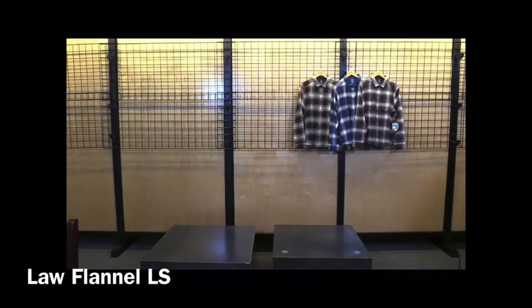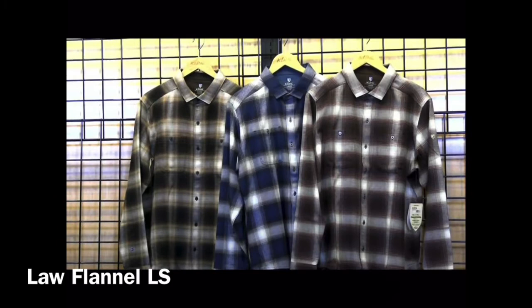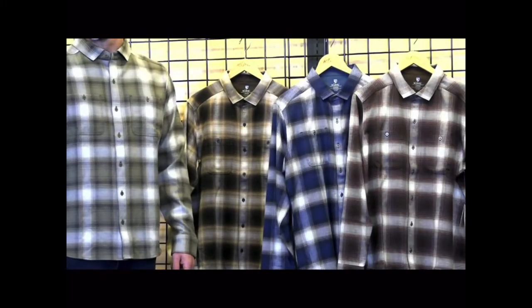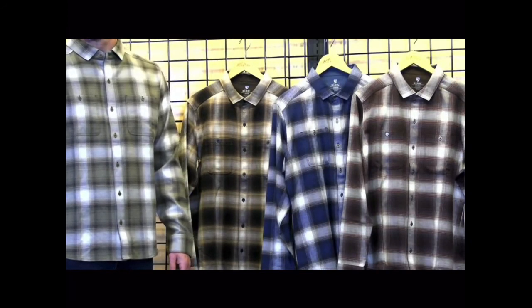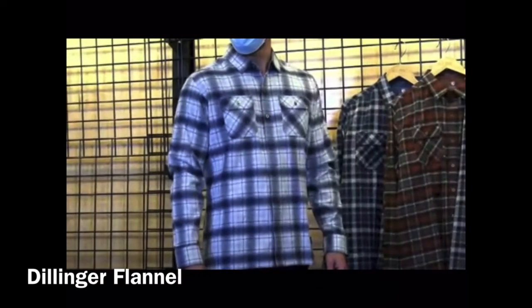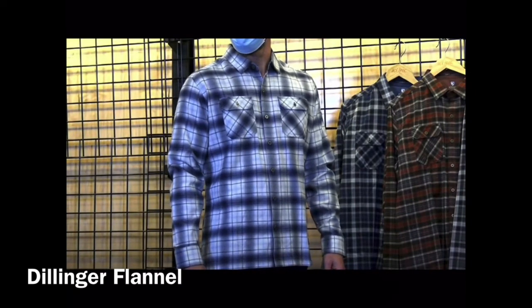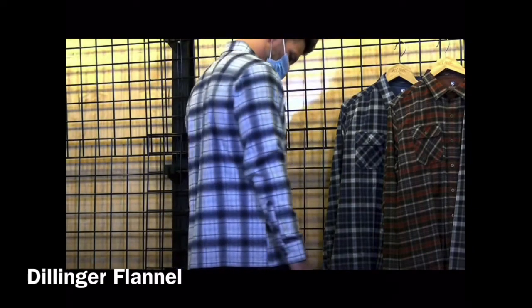Next up is our Law Flannel — a classic fit, 60% cotton, 40% Tencel. Really nice hand on this fabric. Two new colors: Olive Grove on the model. Then we have the Dillinger Flannel with two new colors — Overcast on the model — plus Covert Olive, and four carryover colors: Black Sage, Dark Earth, Interstellar, and Redwood.